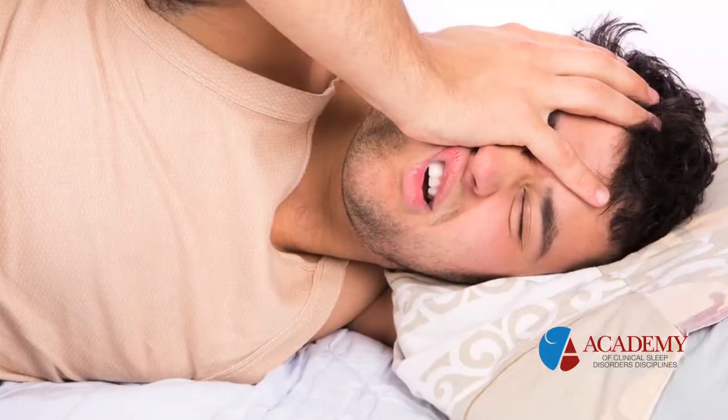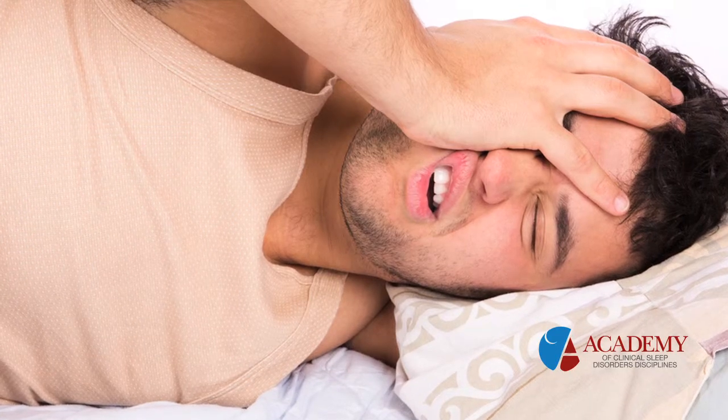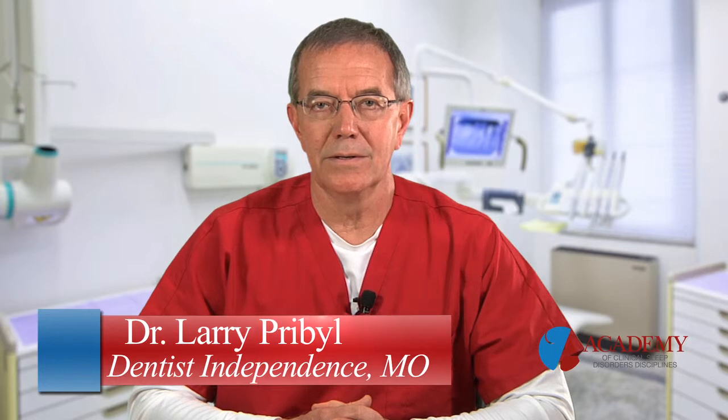Some of the more common indicators are waking up unrefreshed. You may spend 8, 10, 12 hours of sleep and wake up just very, very tired. Another is snoring or gasping, waking up searching for air. Another is decreased cognitive function — harder to think, harder to do your job, decreased job performance. Having a hard time getting from 8 to 5. When you get home, you can't wait to lay down and recoup and regenerate. Those are some of the main signs or symptoms in regard to sleep apnea.